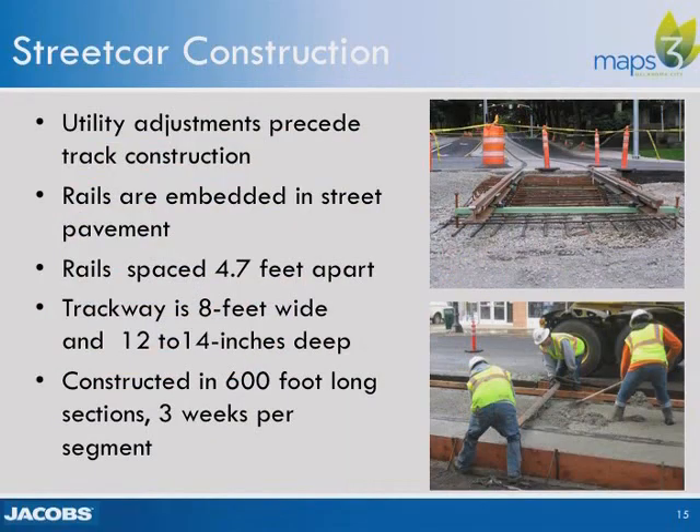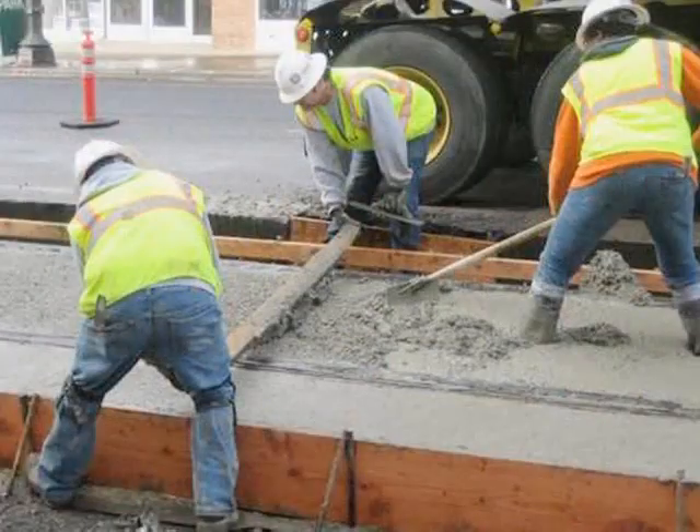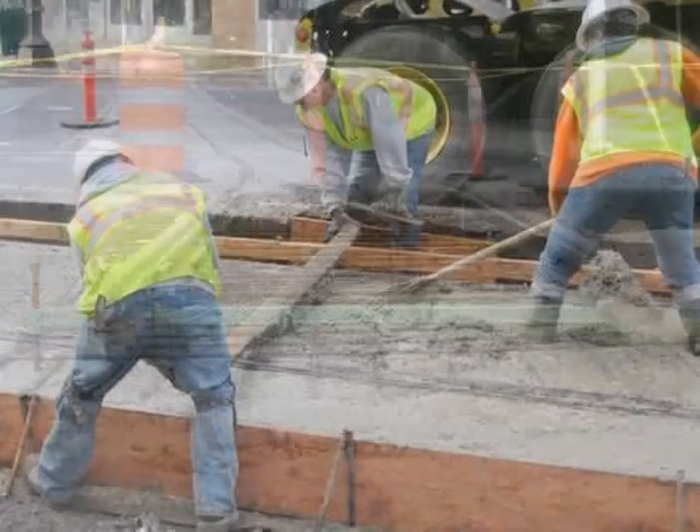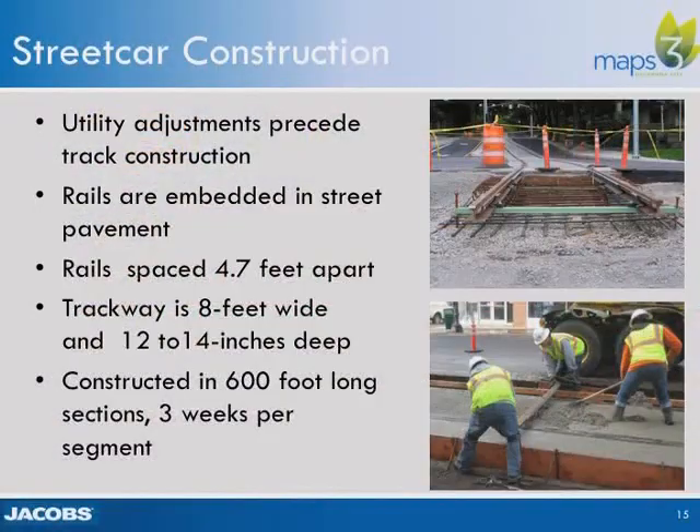Streetcar construction will cause short-term impact on adjacent land uses. Rails are installed in 600-foot lengths of continuously welded rail in a pavement cut that is eight feet wide and 12 to 14 inches deep. The construction includes reinforcement bar filled with concrete and positioning the rails with spacers. Once utility adjustments are completed, track construction can be accomplished within a three-week period for each 600-foot, two-block-long segment, minimizing construction impacts on adjoining properties.